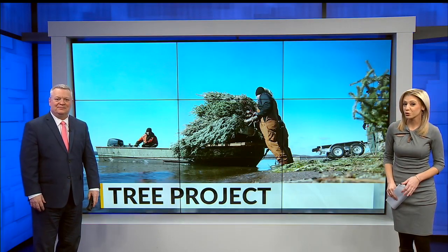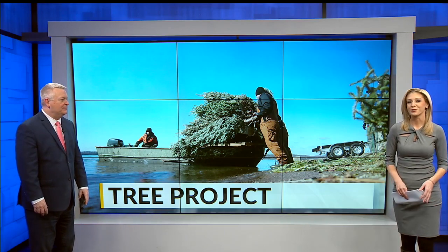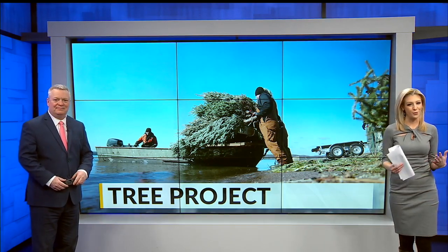Christmas is over but the season is still giving. Some recycled Christmas trees found a new home. First News reporter John Rutter shows us how it's also a big boost for the environment.